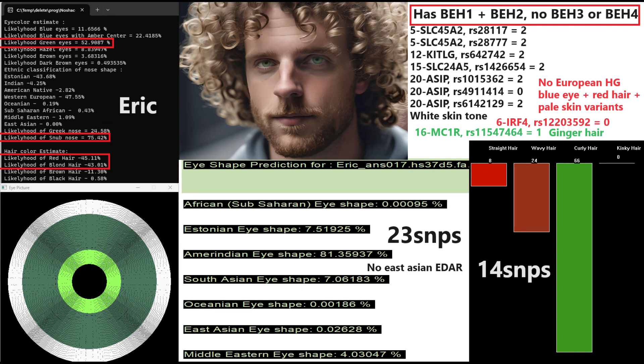Now moving on to Eric, our final individual. He's got green eyes, a snub-shaped nose, and either red or blonde hair. He carries one of the blonde hair variants in MC1R and one of the red hair variants in MC1R, which is why he's predicted to have red hair with such a high probability. He does not have any European hunter-gatherer blue eye plus red hair plus pale skin variants in IRF4, so that's not the reason for his high red hair score. For facial morphology, he's predicted to have Amerindian eye shape — based on 23 SNPs — and his EDAR genotype is perfectly European, so this is not because of EDAR. He's also predicted to have curly hair.